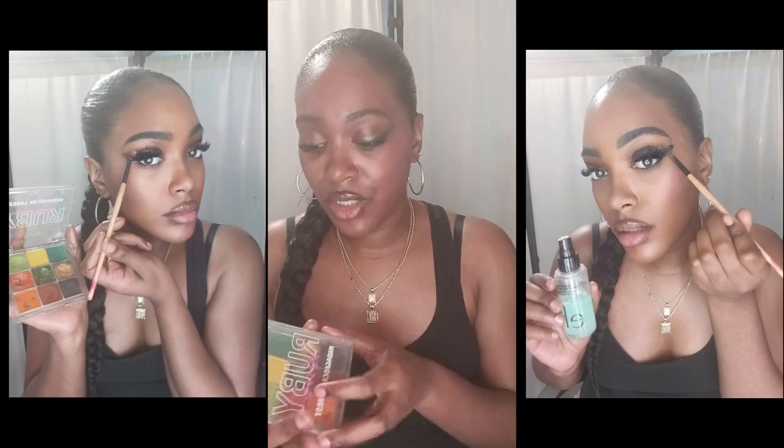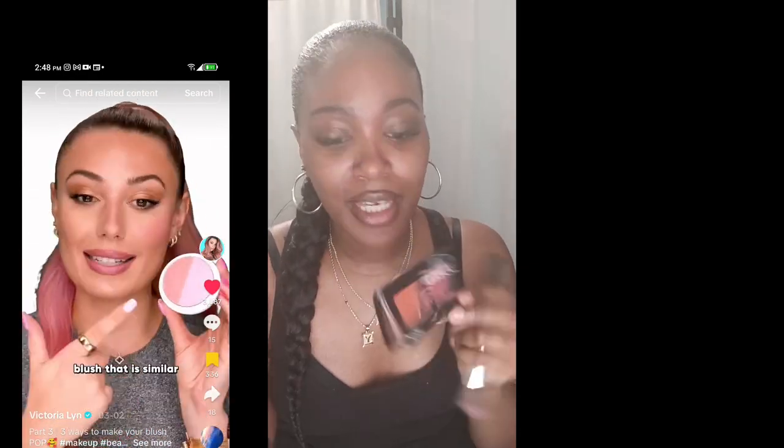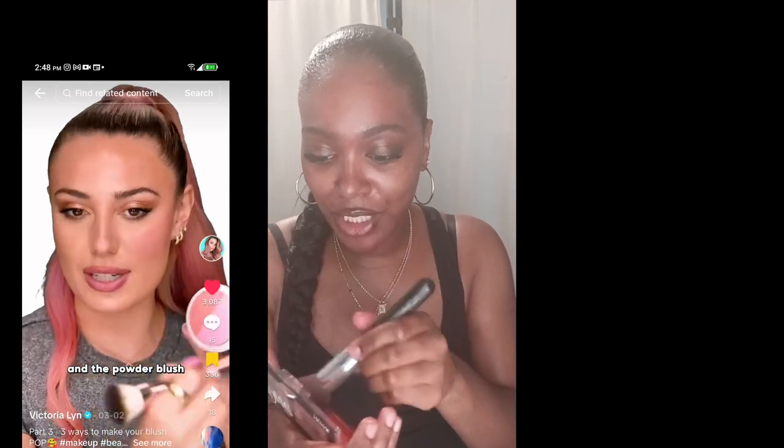Just go to the store and get yourself a $3.99 or $2.99 eyeshadow palette, spray and draw your outline, get some tape, and call it a day. There are also different ways you can wear your blush. I'm going to start with my duo blush by Nika K — it only costs $1.99, so you don't have to break your arm trying to buy expensive ones.